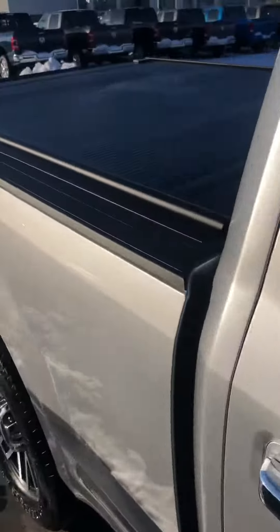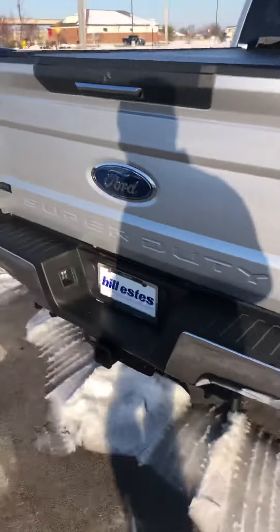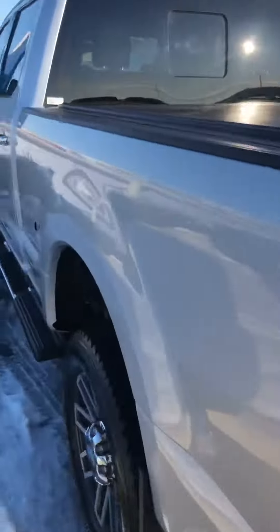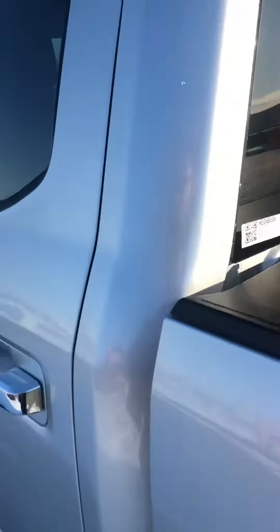This is a really nice truck. It's got a bed cover on it, nice wheels. Big old truck. Backup camera. This thing should have a lot of nice features in it.